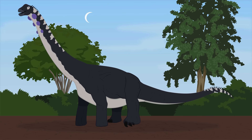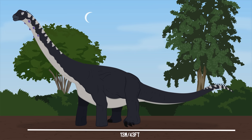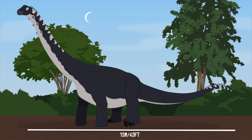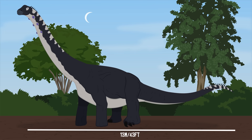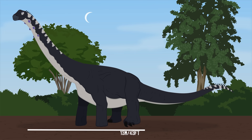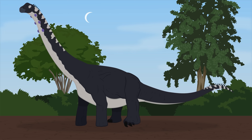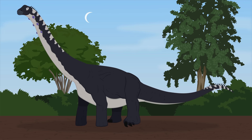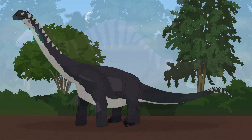Sauropods like Opisthocoelocaudia would have used their long necks to reach the leaves at the top of trees. Opisthocoelocaudia was a titanosaur and reached lengths of up to 13 meters, and had proportionally shorter legs relative to its body. It was considered small by sauropod standards, but was still quite a large animal. They are also believed to have been able to rear up on their hind limbs, giving them access to even higher leaves.